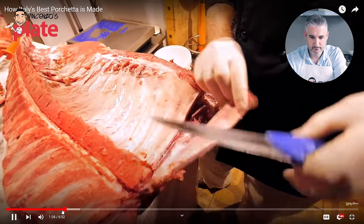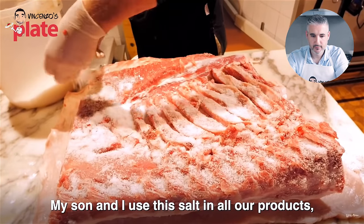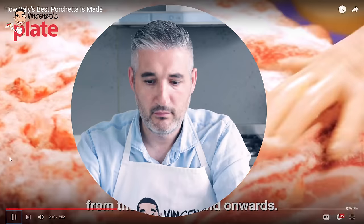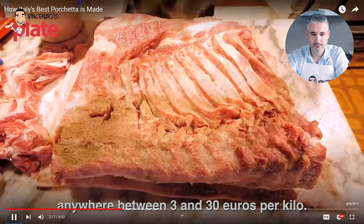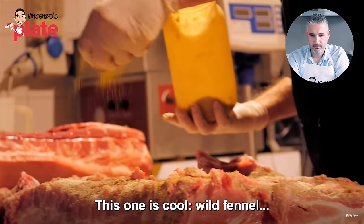This next video has been watched by 5 million people — how porchetta is made in Italy. That makes me feel so good. Let's go to Rome and see how the porchetta is made. Alright, so this guy is cleaning the meat, which is great. There's a lot of salt — the pepper is so important, look how much pepper he puts in there. And aglio disidratato — just garlic powder — that's another good ingredient.